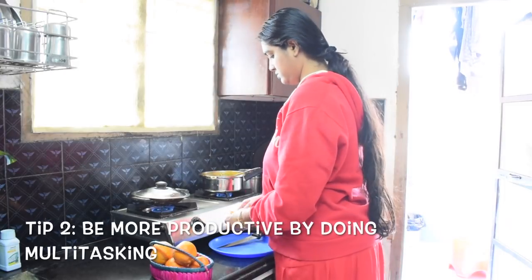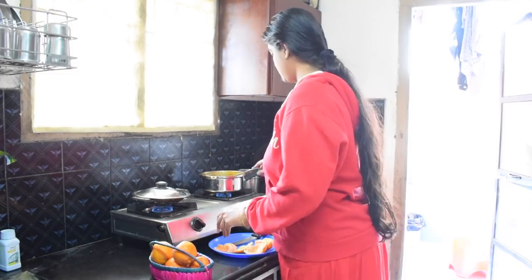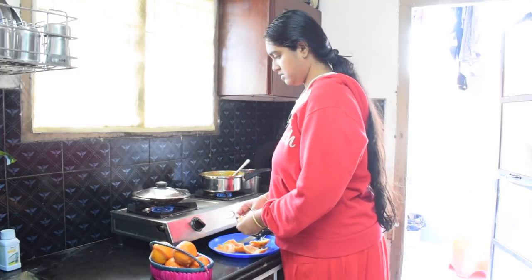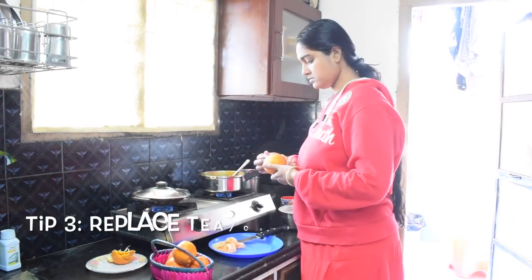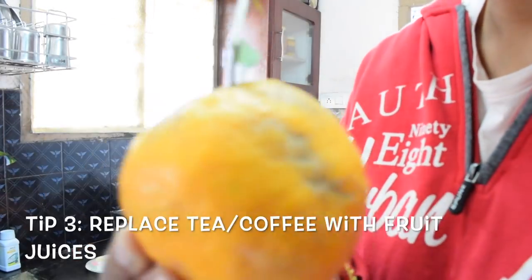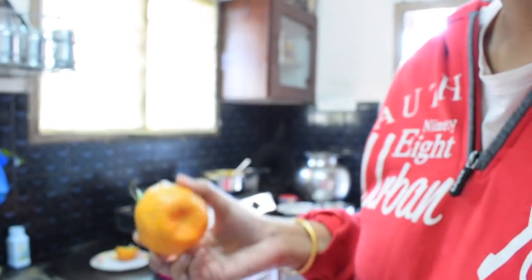Most of us feel like having a cup of tea or coffee one hour after breakfast, but having more than two cups of tea or coffee regularly on a daily basis is really unhealthy. To cut down on this habit we can easily switch to fruit juices.